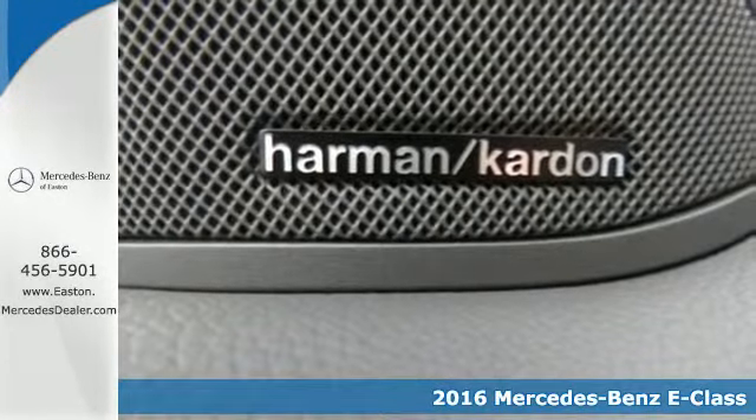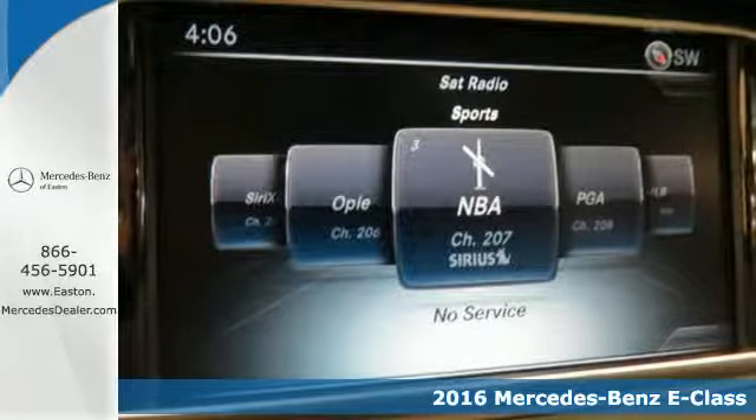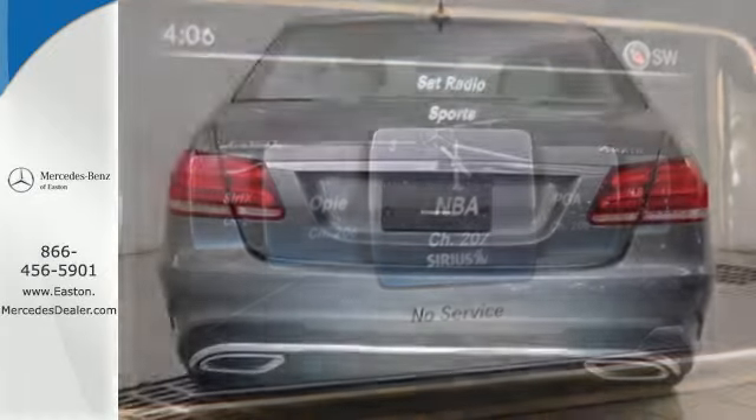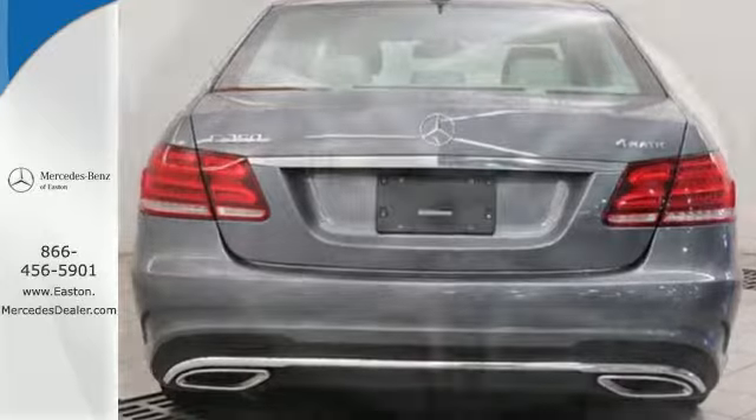The body grabs you, the interior draws you in, and the engine keeps you coming back. It starts with a strong and stylish exterior design, and then continues inside to everything from the hand-fitted upholstery to the analog timepiece.